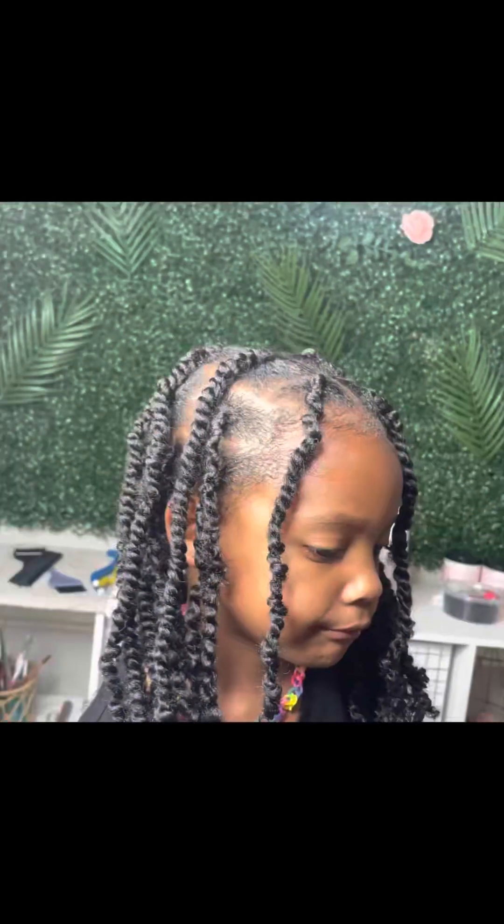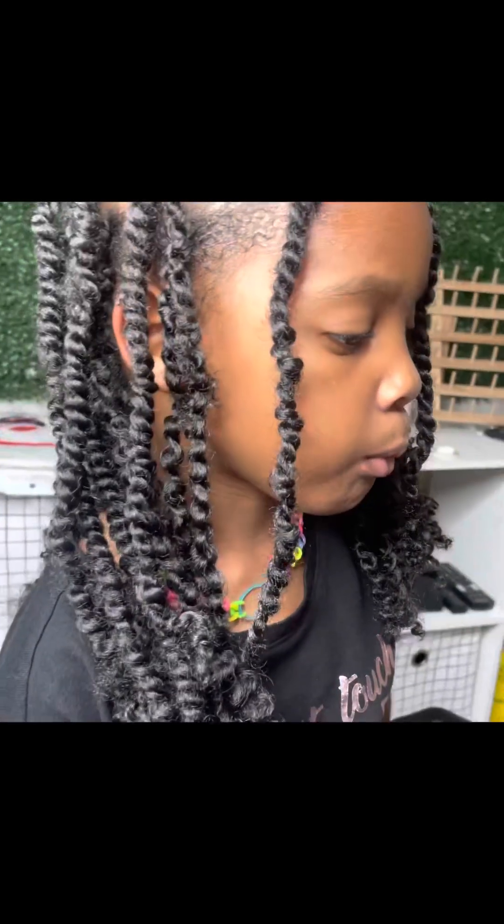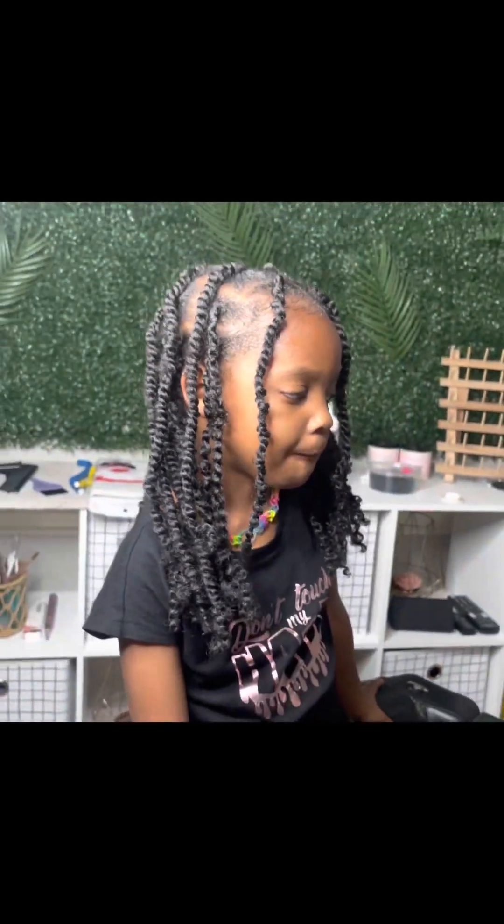This is my daughter, so she's a client that doesn't ever pay her tab. I just did a little something real quick — some little twists. She does not like her baby hair.